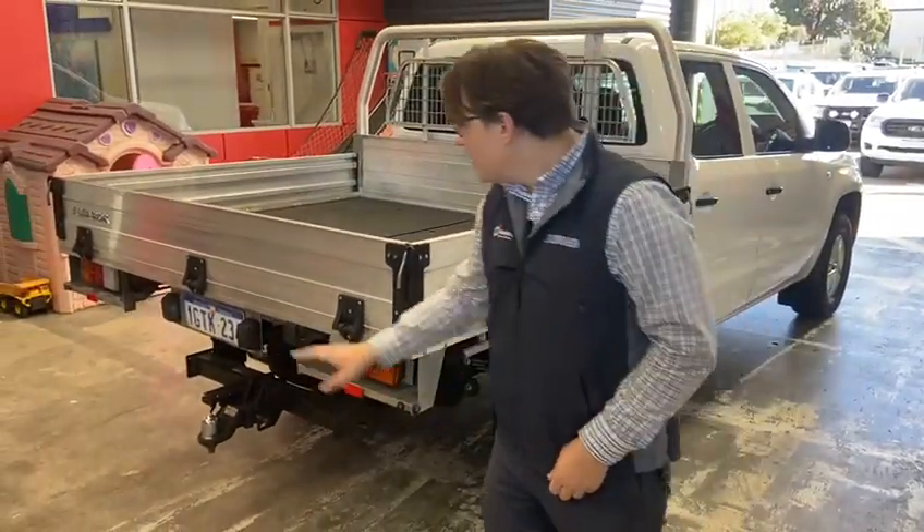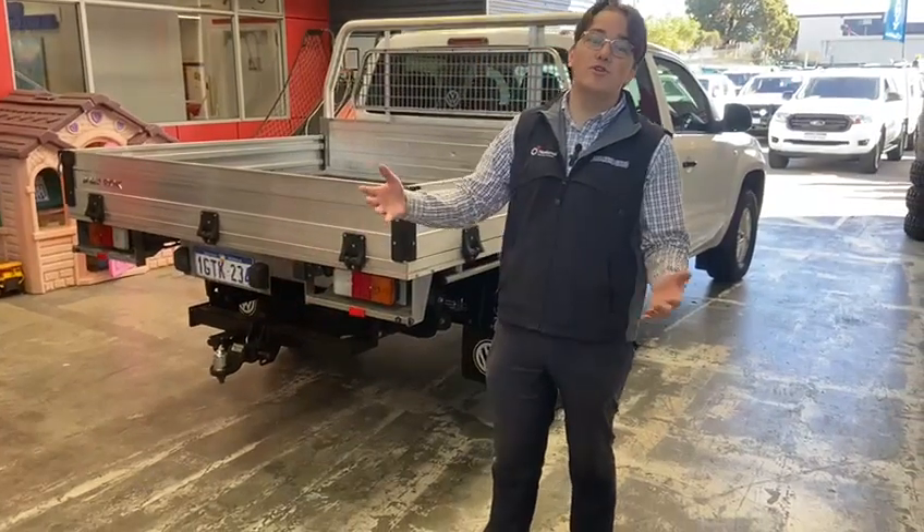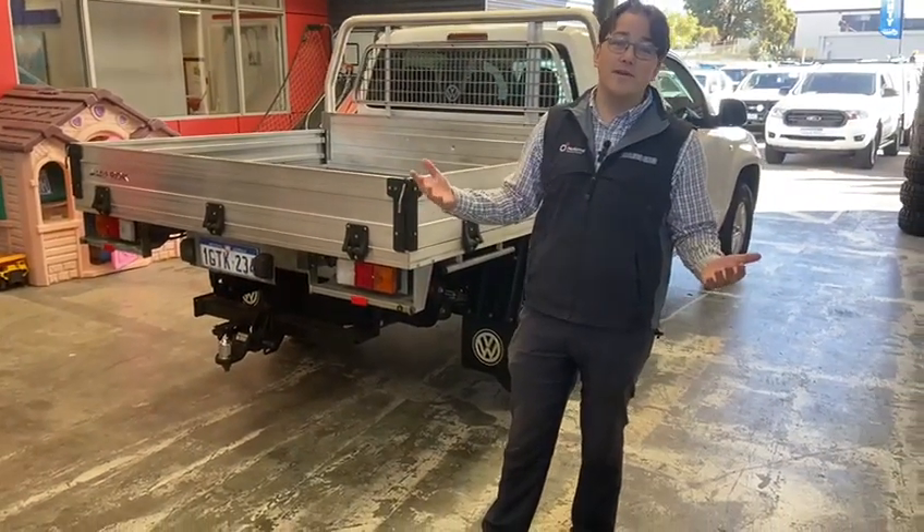Another great bonus about this car is it comes with that tow bar already installed, so if you need to put another trailer on there for more tools — because sometimes big jobs need big tools.